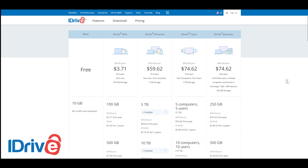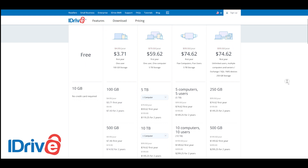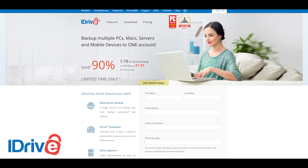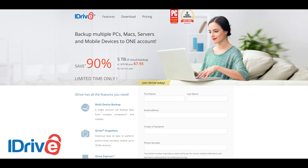iDrive stores up to 30 versions of your files, which doesn't take up additional storage space in your plan, so you can access those if you face any issues. For pricing, they offer basic, mini, personal, team, and business plans. I found a special deal: the 5 TB plan is $59.62, already a $20 discount, but with the link in the description you can get it for $7.95 for the first year — that's 90% off for 5 TB of storage.